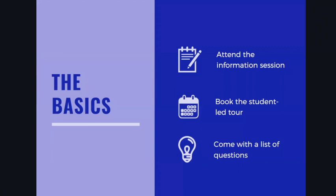Let's dive into the basics. It's wonderful if you can attend the admission information session, and it's even better if you can pair that with the student-led tour. If you're ever in a situation where you only have time to do one or the other, I would definitely go with the student-led tour. There's a lot of overlap, and I always encourage prospective students to take any opportunity they can to meet an actual current student.